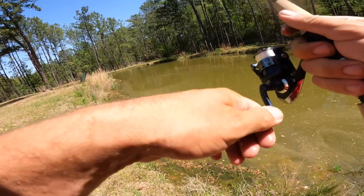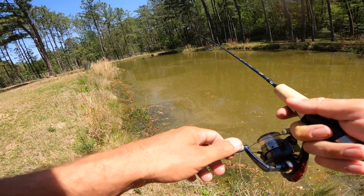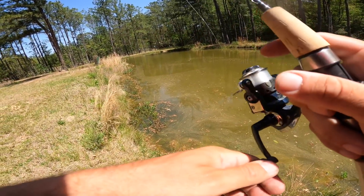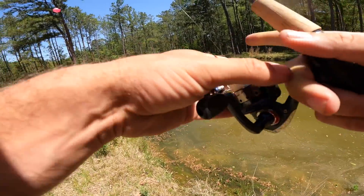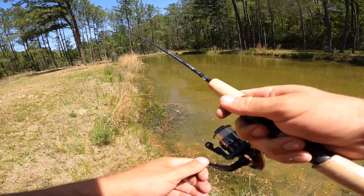Fire it out there, give it some twitches — already had a bite. The bluegill population is off the charts apparently. There are hybrid bluegill actually, and regular bluegill too — caught one of those last night.